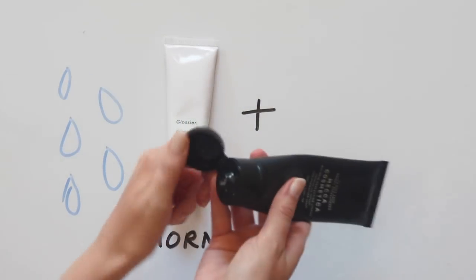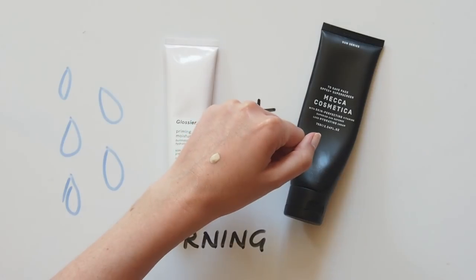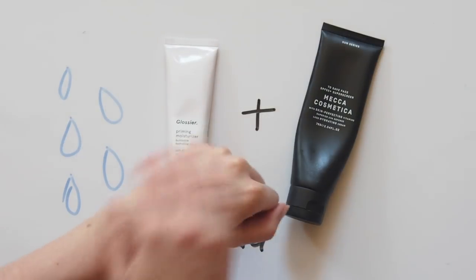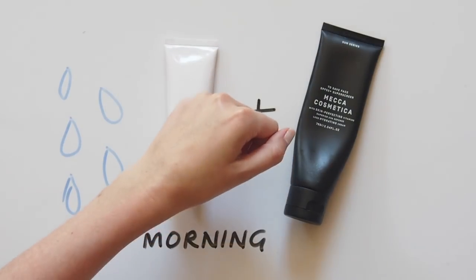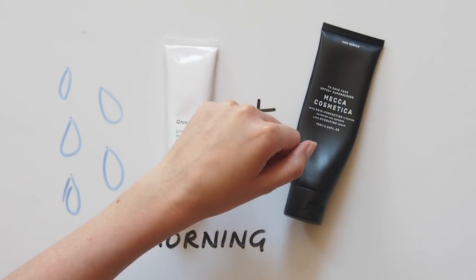Then Mecca Cosmetica To Save Face SPF 50 on top. Mecca is Australia's leading beauty store and this is their in-house brand. Best face sunscreen I've come across — I use it every day, even if it's cloudy or raining. Sun protection is my passion. Yep, that sounded as lame as I thought it would.